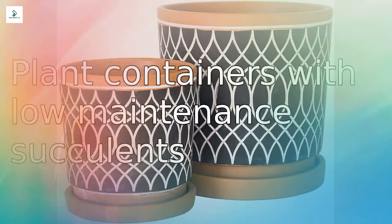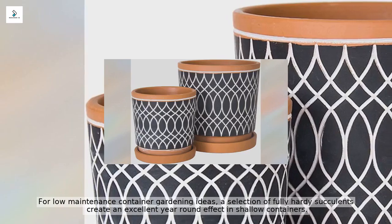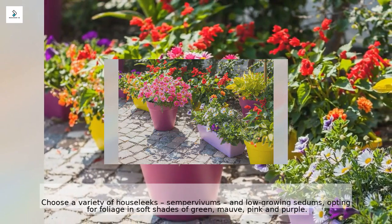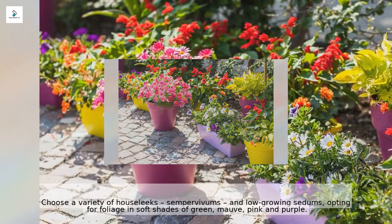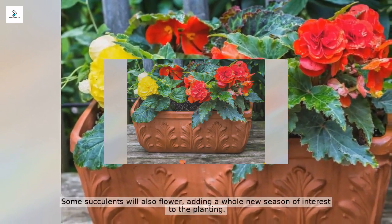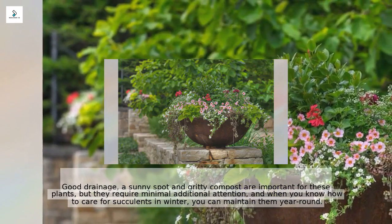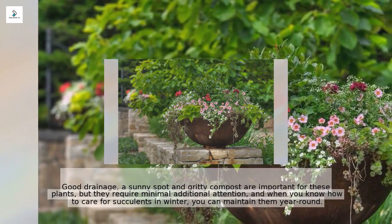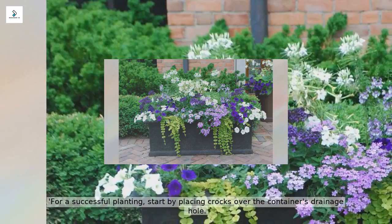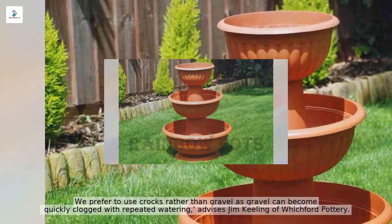For low maintenance container gardening, a selection of fully hardy succulents creates an excellent year-round effect in shallow containers. Choose a variety of houseleeks, sempervivums, and low-growing sedums, opting for foliage in soft shades of green, mauve, pink, and purple. Some succulents will also flower, adding a whole new season of interest. Good drainage, a sunny spot, and gritty compost are important, but they require minimal additional attention. When planting, start by placing crocks over the container's drainage hole — crocks are preferred over gravel, as gravel can become quickly clogged with repeated watering, advises Jim Keeling of Whichford Pottery.